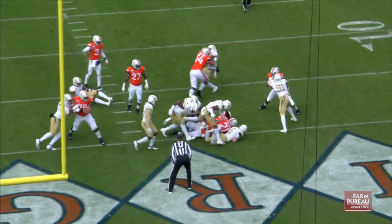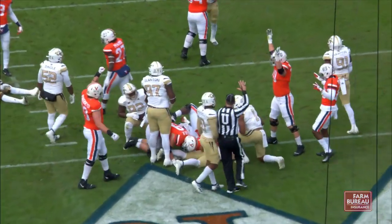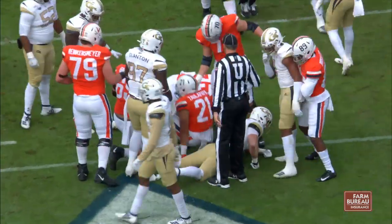Going to hand the ball off. Wayne Talapapa galloping right along the left guard. He's in. Touchdown, Virginia.